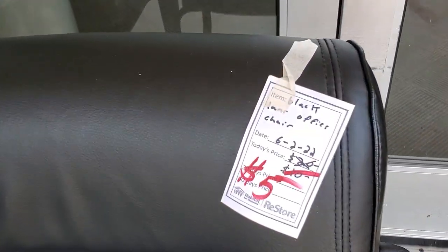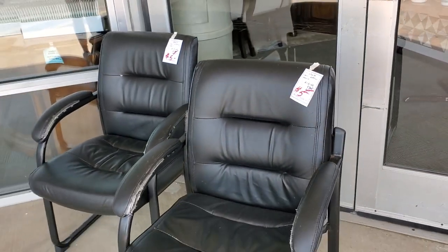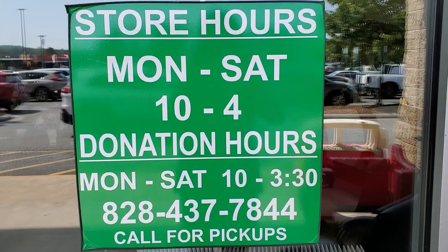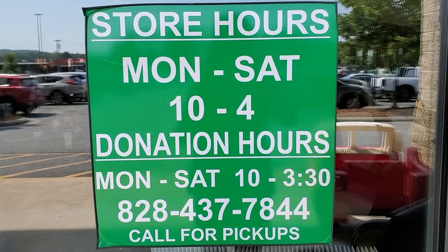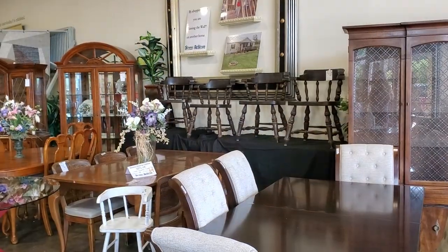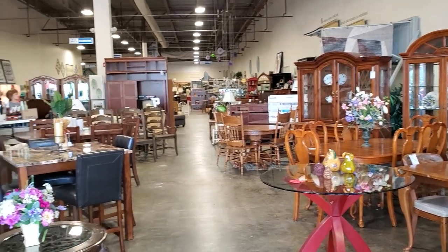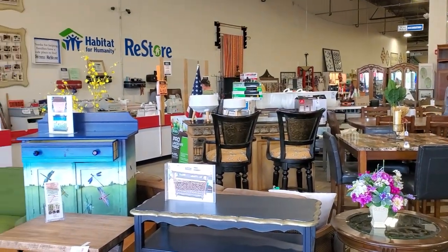Look at this - five dollars for these office chairs! They've got a few scuffs on them, but if you need a chair, five dollars is a fantastic deal. We're going to go inside. This Habitat ReStore is open Monday through Saturday, 10 to 4, and I'll link their contact information below. Let's go inside and see what they've got.